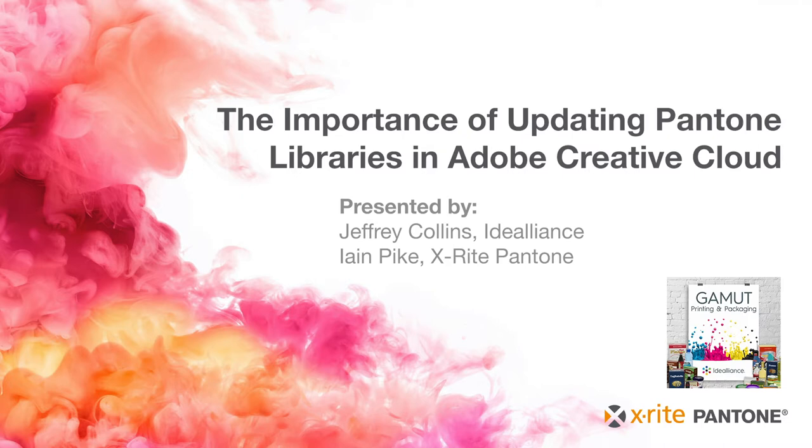On today's Gamut Podcast, we have a special guest, Ian Pike. Ian is the Manager of Partner Business Development at X-Rite Pantone, who offers a full range of solutions used by manufacturers, retailers, printers, photographers, filmmakers, and graphic design houses to achieve precise management and communication of color and appearance throughout their processes. X-Rite Pantone products and services are recognized standards in the printing, packaging, photography, graphic design, filmmaking, automotive, paints, plastics, textiles, and even medical industries.